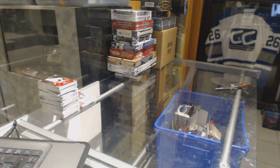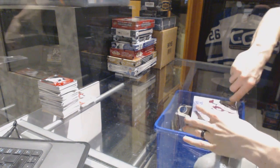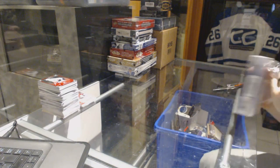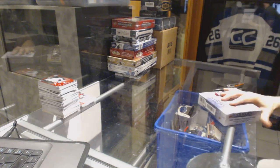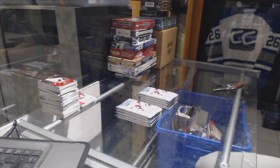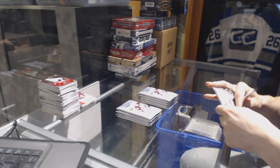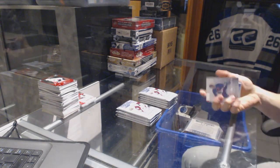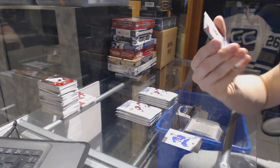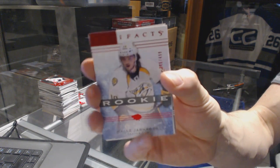Now on to the 14-15 Artifacts. Rookie Ruby, number 299, for the Nashville Predators, Cali Yarncrook.